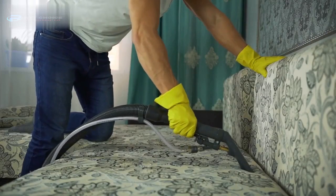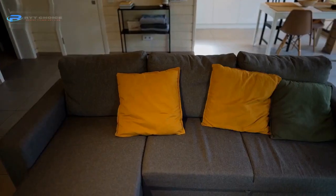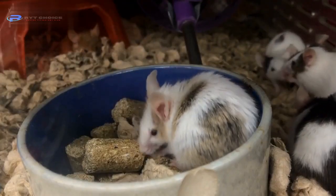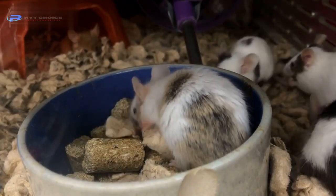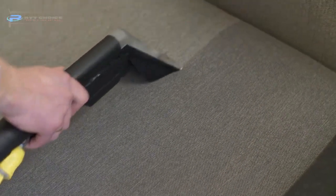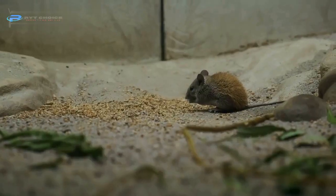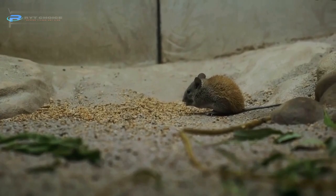1. Clean your couch and surroundings. In most houses, a couch is placed near the kitchen. Mice infest your couch because of easy access to food and nesting materials. If you clean up your couch and surrounding area, it will be highly discouraging for them to stay in the clean environment. Either they'll leave your couch, or die there.